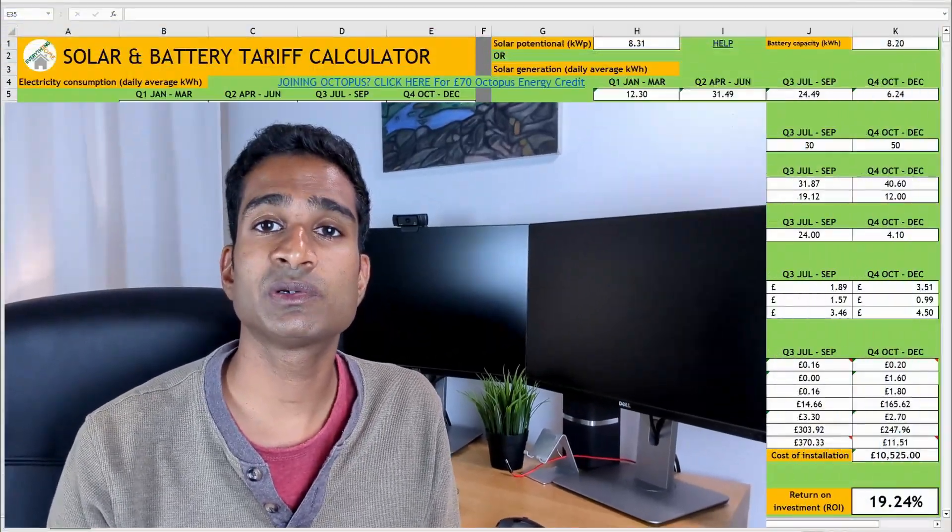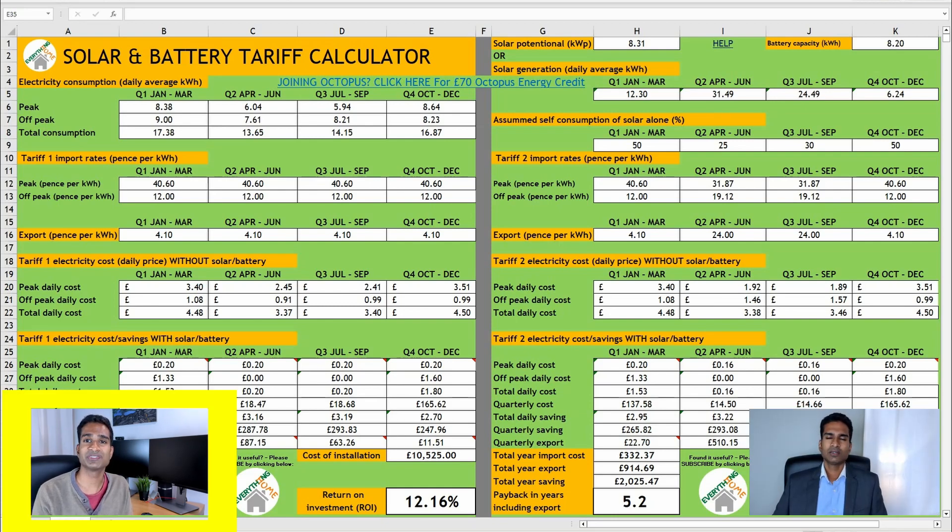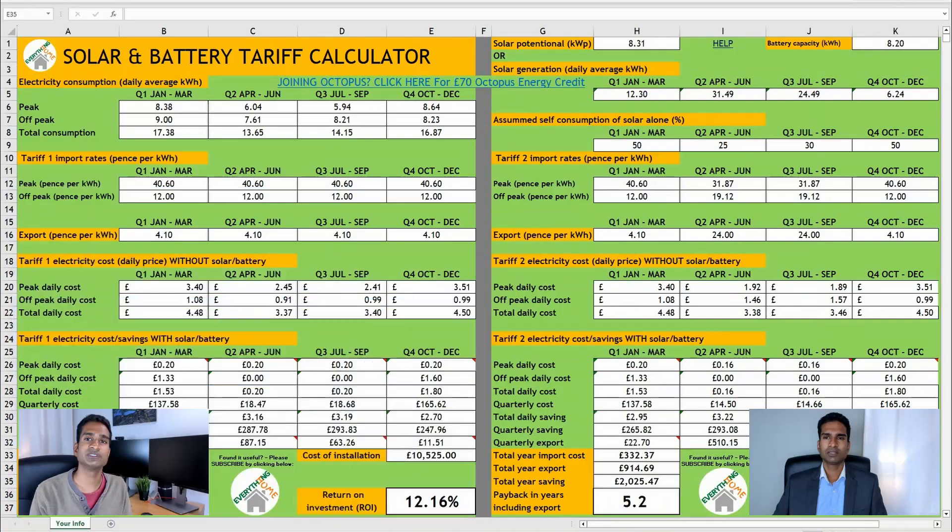In my solar and battery tariff calculator video released in March 2023 I aimed to estimate our quarterly export payments based on our system's generation potential, self-consumption and average export payment per kilowatt hour. Now that I have actual data I'm going to see how close I was. If you're thinking of joining Octopus Energy, don't forget our offer of an extra £20 on top of the £50 credit you get from Octopus Energy when you sign up via the link in the video description box below — the channel will get the remaining £30 to help continue bringing you free content.